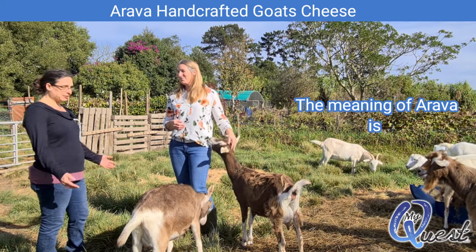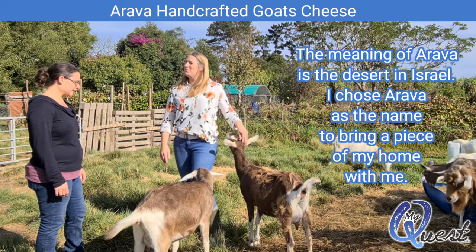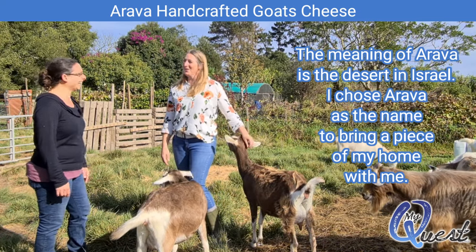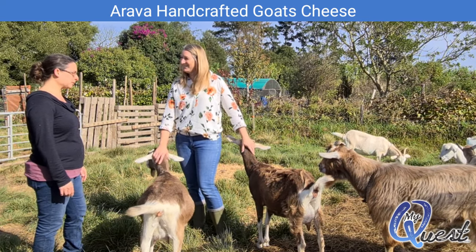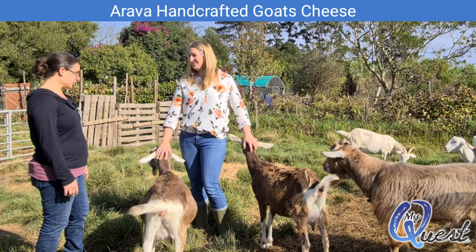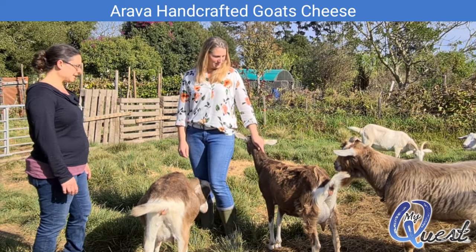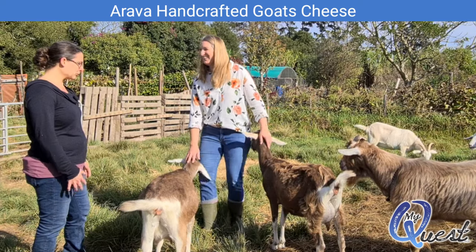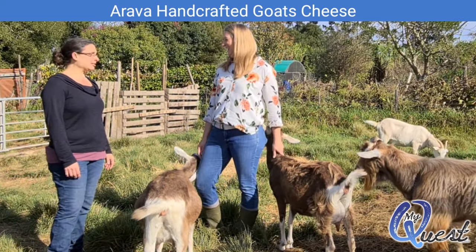The meaning of Aravah is the desert from Israel, which brings a sense of home to me. We always had our dream, me and my husband, to milk goats and make cheese. We're starting small now, slowly testing the market, and we adore our goats. They're so affectionate, and I'm really, really enjoying making cheese.